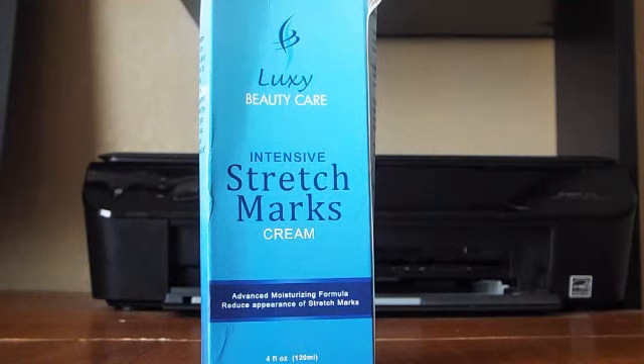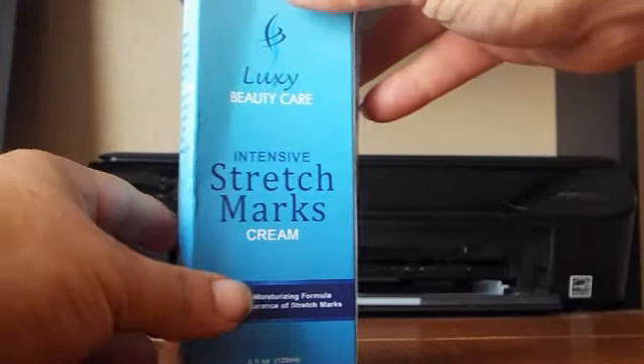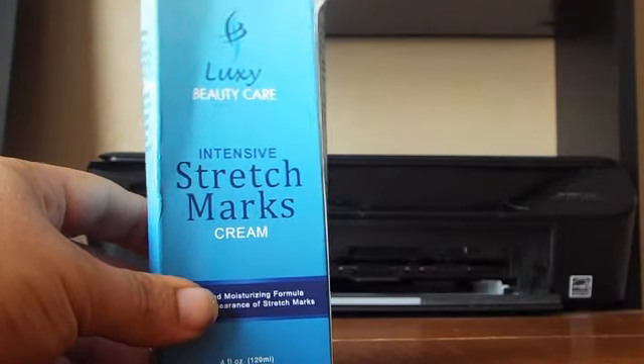I used to be in bodybuilding and weightlifting and competition and stuff. I've since been married for quite a while, so I kind of got out of it, and next thing I know I got some stretch marks showing up. I've tried a couple different products to get that stuff to go away and none of them really work too well.